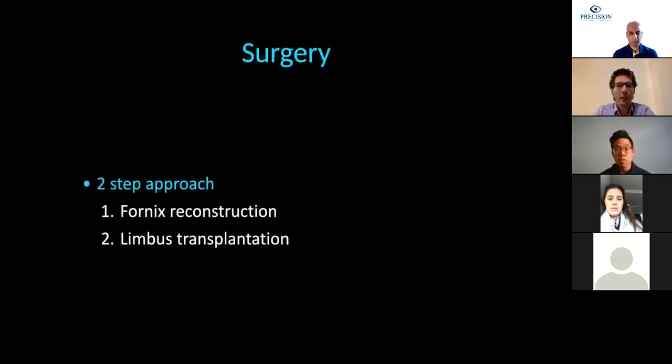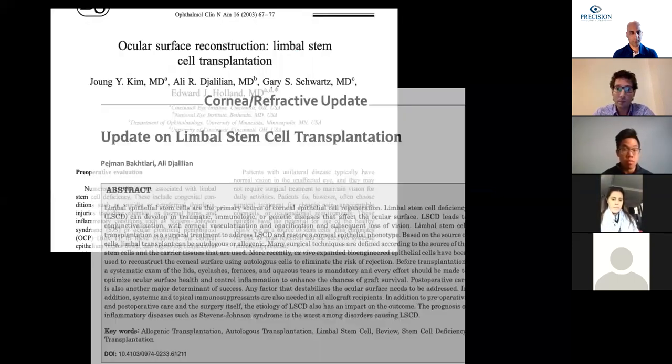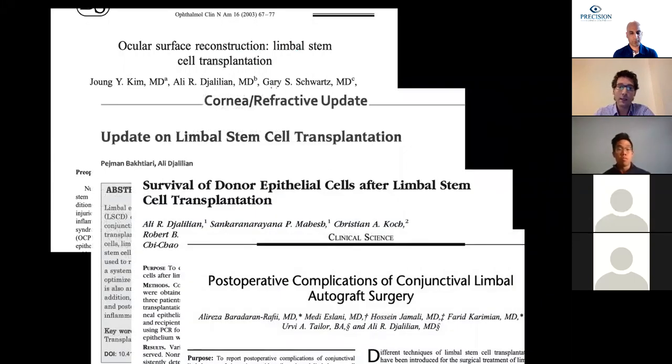For the surgery itself, we do a two-step approach. We first do the fornix reconstruction, then wait until the eye is quiet again. Because many of these cases will have severe corneal stem cell deficiency, we may contemplate a corneal limbal transplantation as a second separate surgery. It has been reported in many papers that doing these as two separate surgeries gives a better outcome.